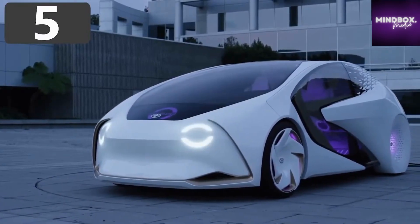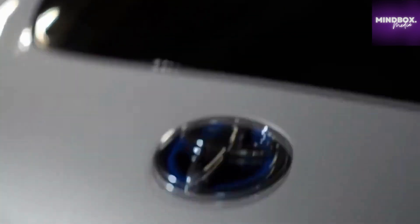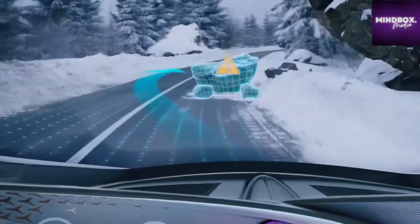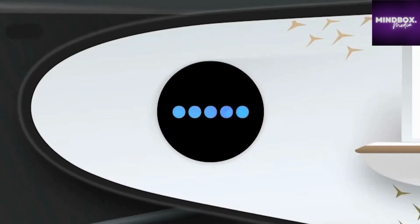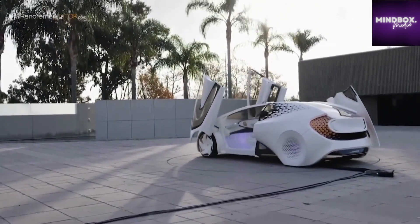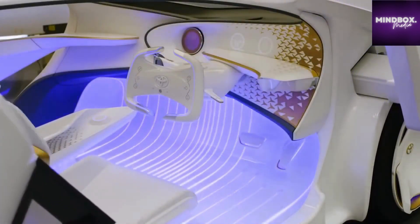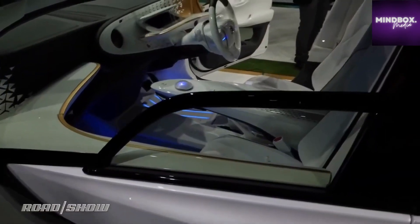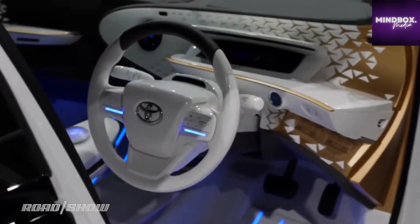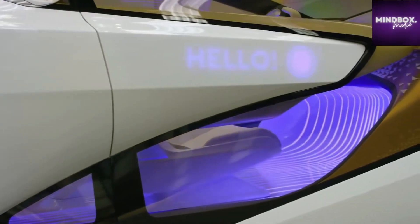Number 5: Toyota LQ. The principle behind the design of the Toyota LQ is that drivers and their vehicles don't have a close enough bond with one another. By the inclusion of a state-of-the-art advanced AI called Yui, this car will become one of your best friends. It's fully electric and has an SAE Level 4 automated driving system, which means no human involvement is required, so cabin comfort is the main focus. Passengers are constantly monitored, and the AI will adjust the temperature based on the driver's mood and state of alertness. Virtually every control inside the vehicle will be voice-activated.